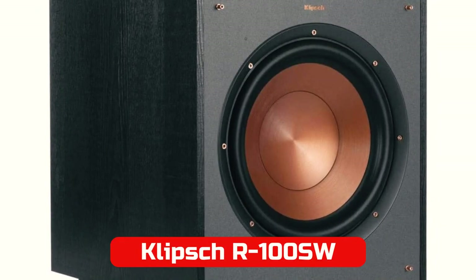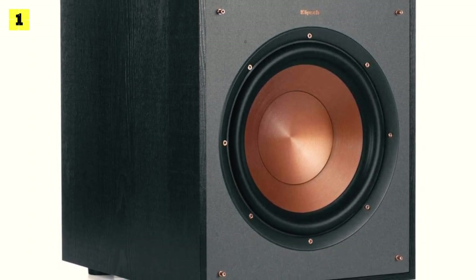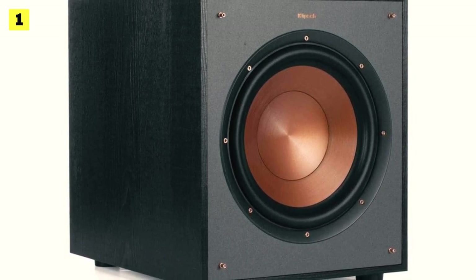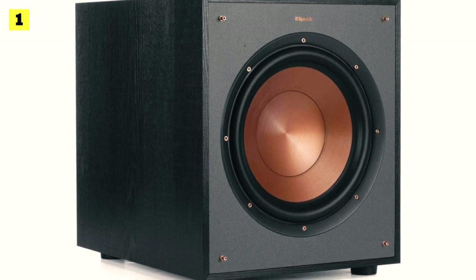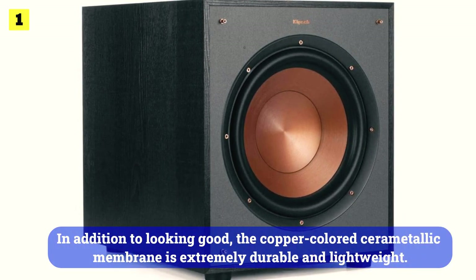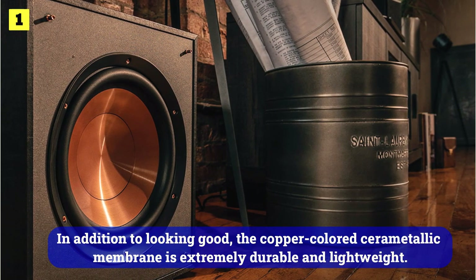At number one is the Klipsch R100 SW. Klipsch has long been a favorite among bass enthusiasts who value highly resilient technology and room-filling low frequency reproduction. As expected from this manufacturer, the look has been refined in detail compared to previous generations. In addition to looking good, the copper-colored ceramic membrane is extremely durable and lightweight.